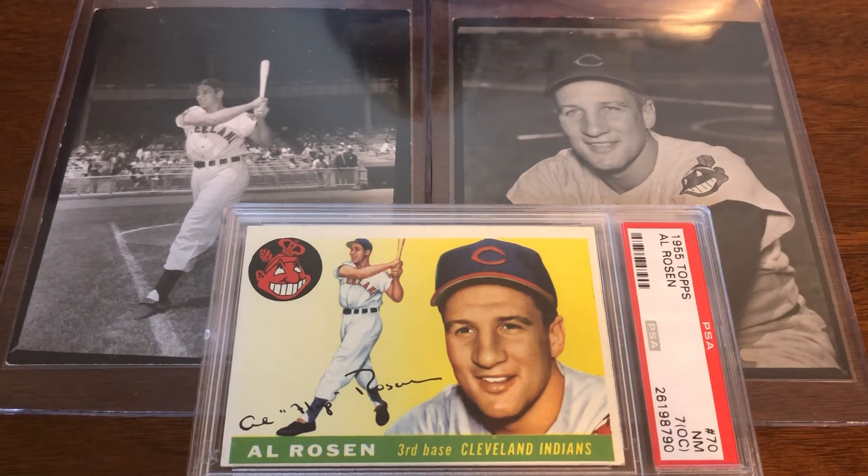I'd obviously love to have original photos used in Hank Greenberg's different cards, but that's just not anywhere near a possibility right now — the prices on those are crazy. But I will settle for the Rosen '55 Topps proof photos; just happy to add these.